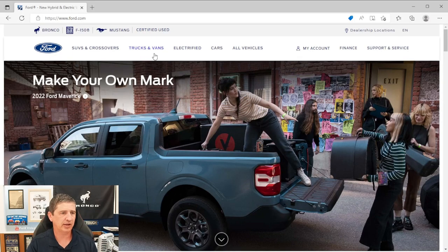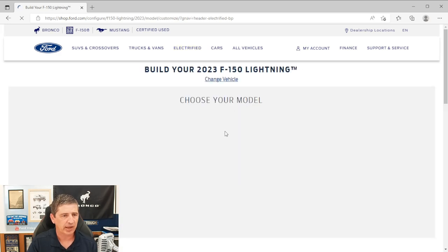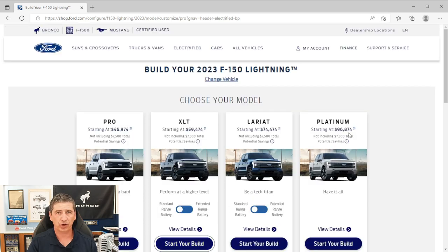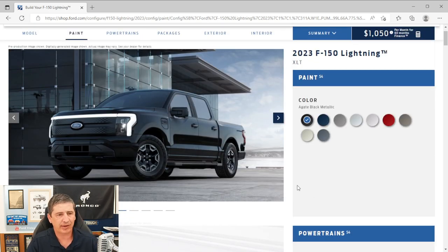Now we're going to start, and luckily the build and price tool is up and running already for the 2023 model year. We'll go to Ford.com and navigate to the electrified section where the Lightning is listed. The build price still says '22' but when you click on it, it pulls up 2023 information. The starting price shows as $59,474. We'll go with standard range because selecting extended range automatically adds a package we want to cover first.